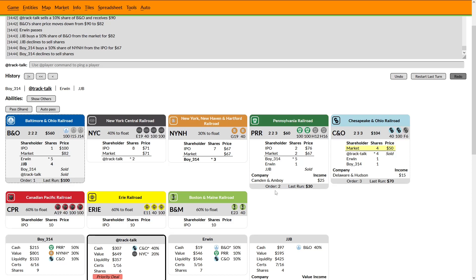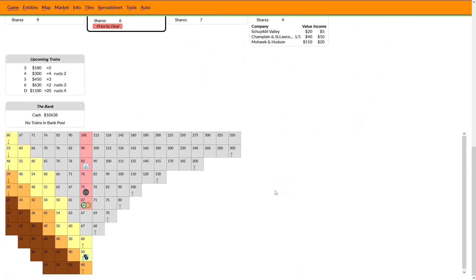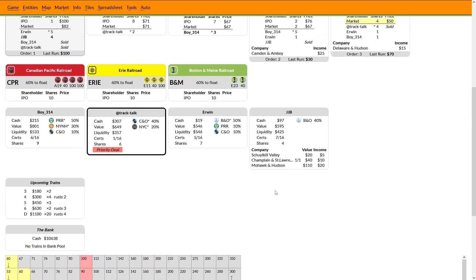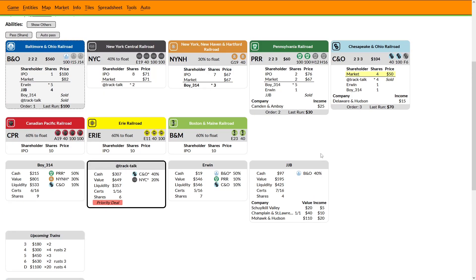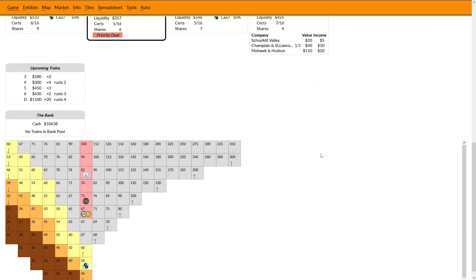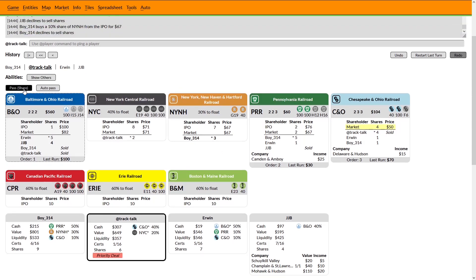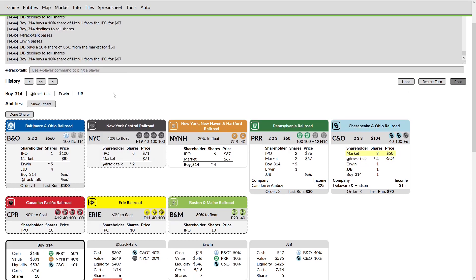Boy is going to be floating his own company, so if I want to do some stock trashing I don't really want to get fully invested in the NYC just yet. Looks like the NYNH is not going to be operating before the B&O no matter what I can do here, so B&O is going to be getting its run on its 2-trains at least once. I would like to eventually sell down the NYC one share and invest in some paying companies. I may be tempted to just pass here and let Boy float, so I don't buy the PRR and then not be able to sell it and buy it back. I'll try passing here and see if Boy is willing to just continue floating without my assistance.